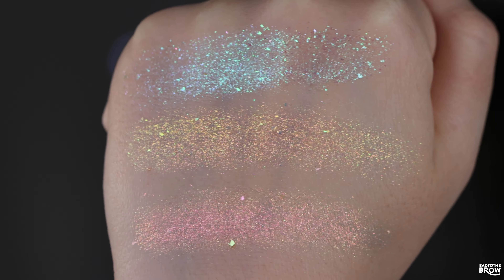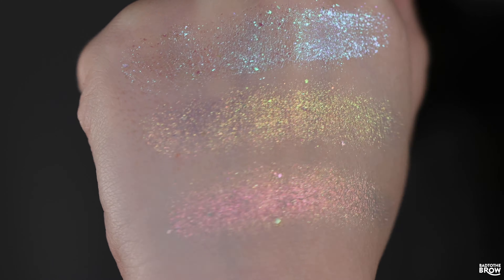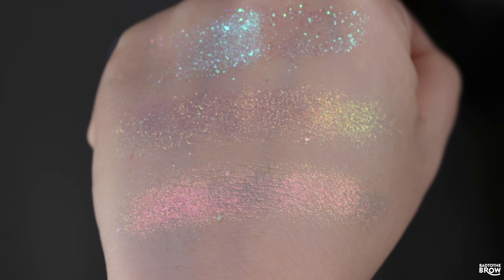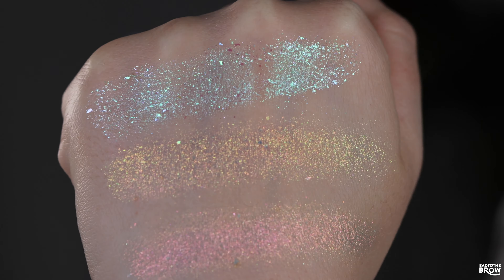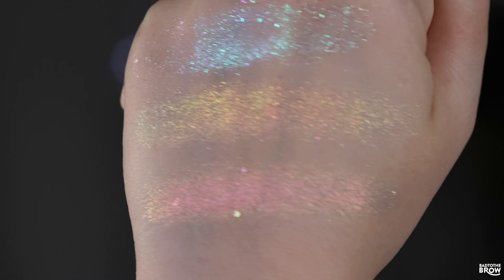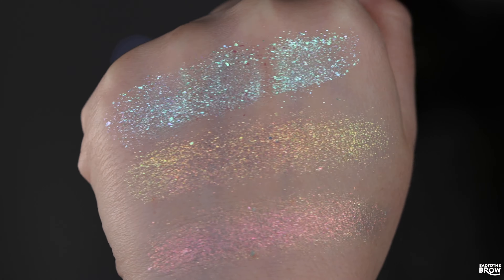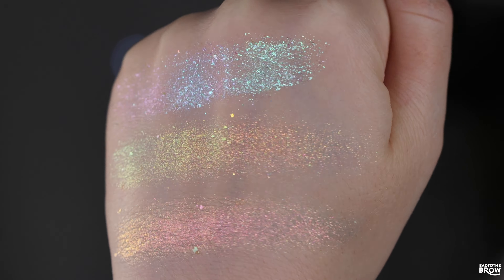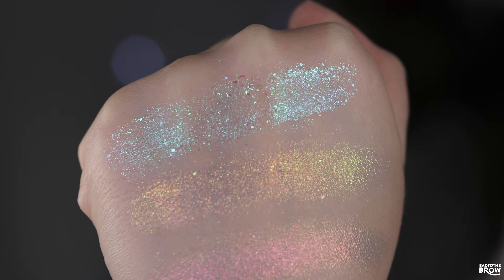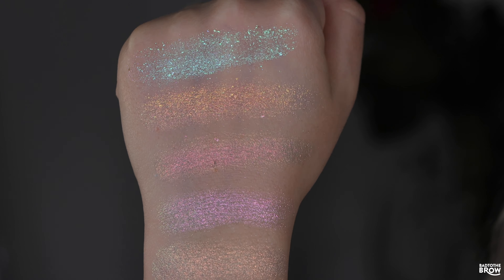The top shade is Shenanigans, below that is Party Favor, and below that is Birthday Bash. They definitely have quite a bit of a different look to them straight on. We've got a blue-purple-green, to an orange-gold-yellow, and then Birthday Bash has that redness, fiery look to it. From these swatches you can also tell the textures are slightly different — there's a little bit more texture in the Shenanigans shade.